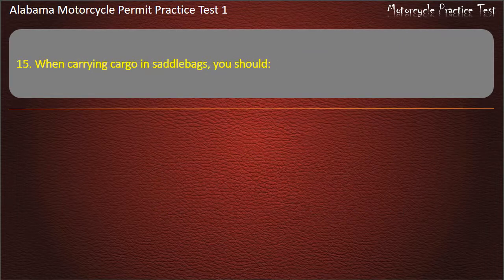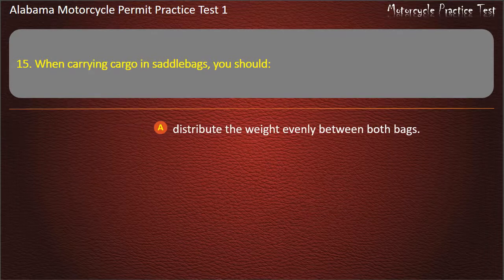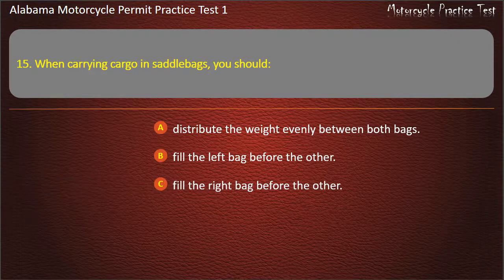Question 15. When carrying cargo and saddlebags, you should: distribute the weight evenly between both bags, fill the left bag before the other, fill the right bag before the other, or make sure both bags are full? Answer: Distribute the weight evenly between both bags.